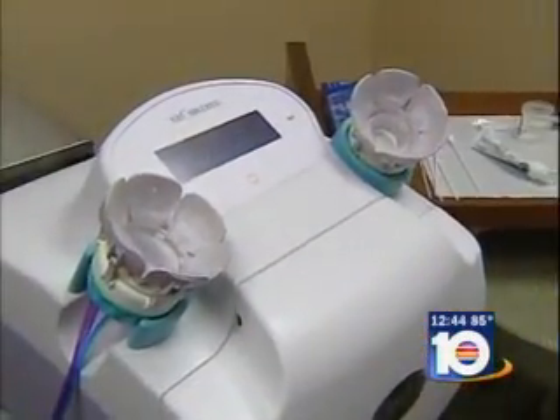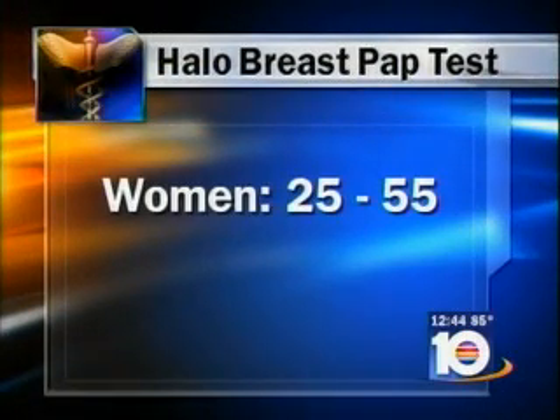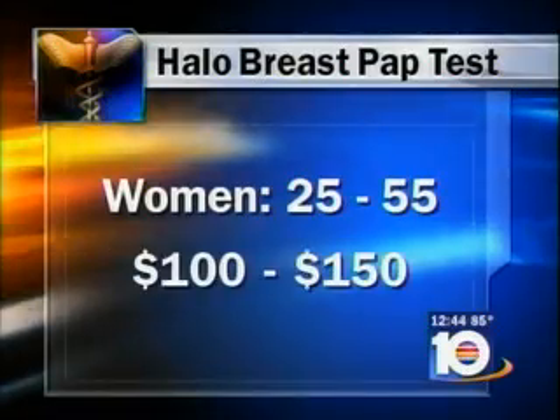The Halo Breast Pap Test is recommended for women ages 25 to 55. It's currently not covered by insurance and will cost you between $100 and $150.